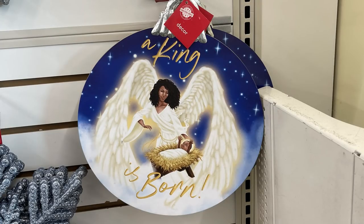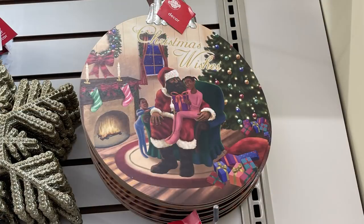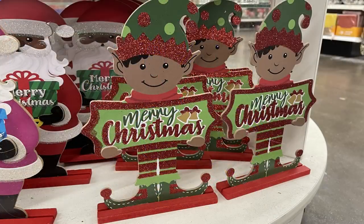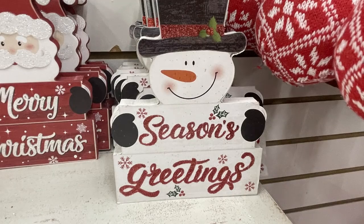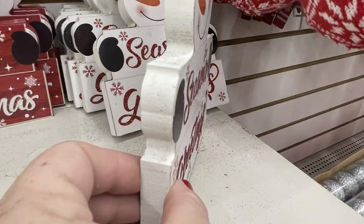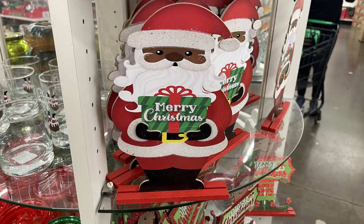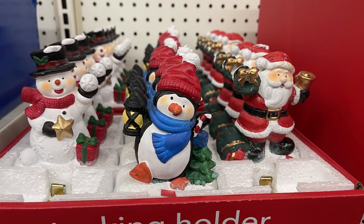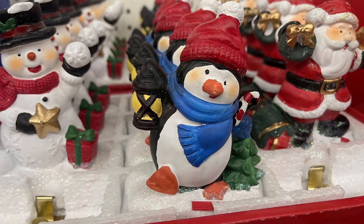They had quite a bit of characters that stand or you can put on shelves — elves, Santa, snowmen with different sayings, about an inch thick. Here's a view of the side. They also had the mason jar signs — two of them — and the Santa on the stand, plus stocking holders in three different styles: snowman, penguin, and Santa, all with a gold hook to hold the stocking.